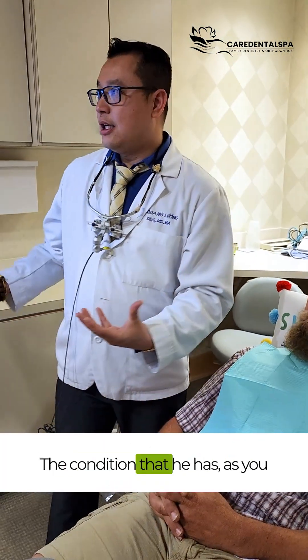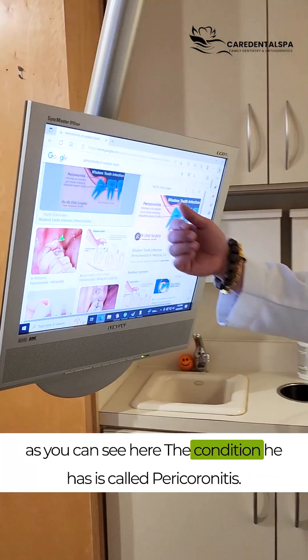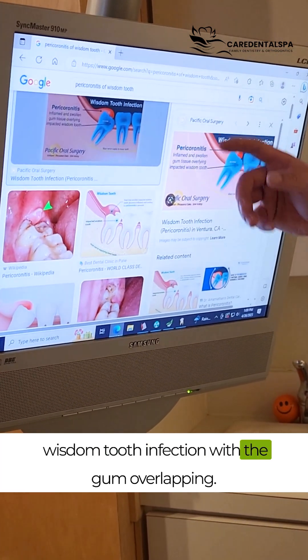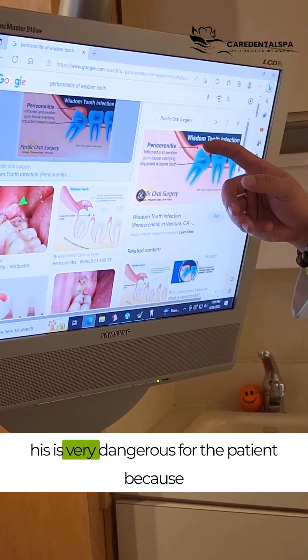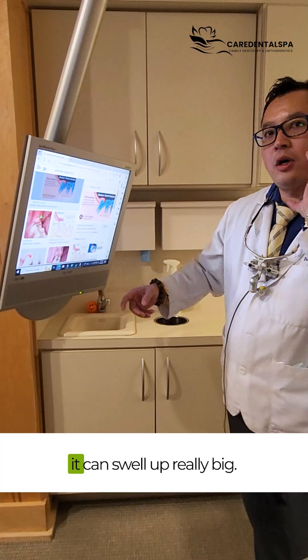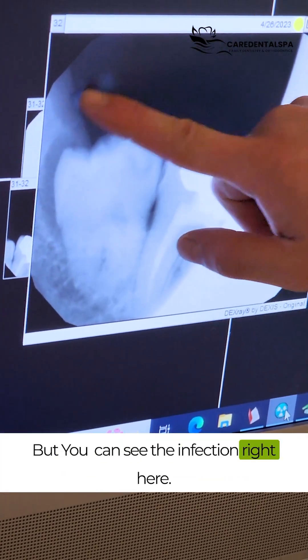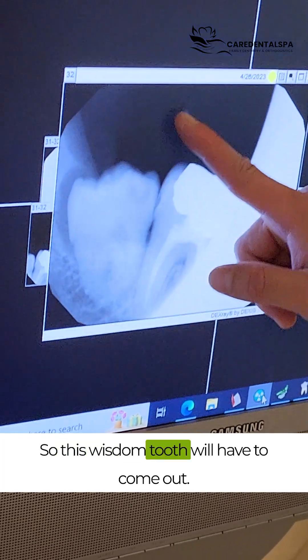The condition that he has, as you can see here, is called pericoronitis. Basically, this is a wisdom tooth infection of the gum overlying the tooth. Very dangerous because it can swell up really big. So you don't see the soft tissue, but you see the infection right here.